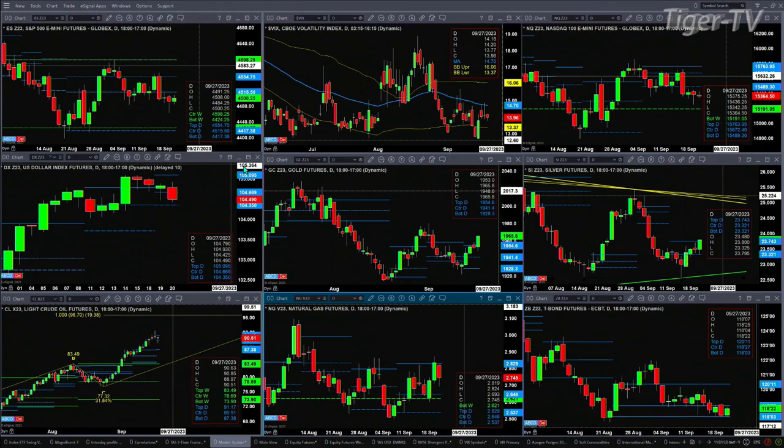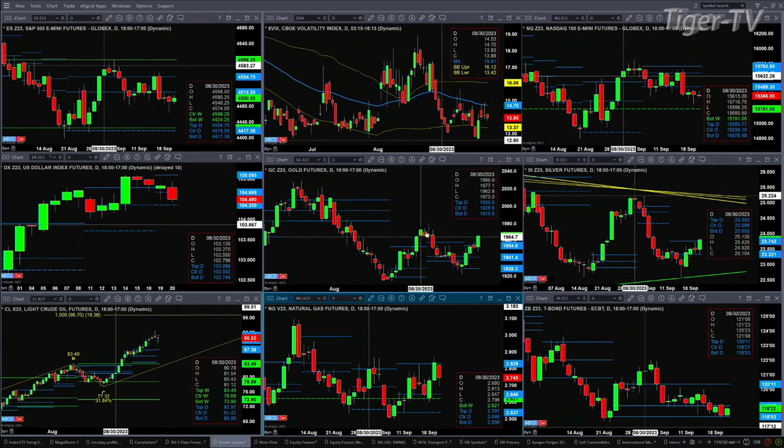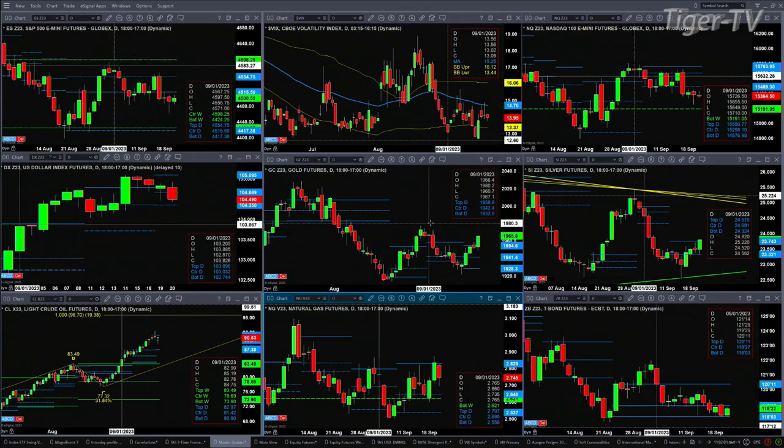Gold right now at 11:01 is taking on resistance — that's the top of its daily profile at 1954.60 — and we're trading out at 1965. A close above 1954.60 should get us up towards the most recent swing point at the 1980.20 level. A close above that could trigger an A-to-B equals C-to-D move to the upside.